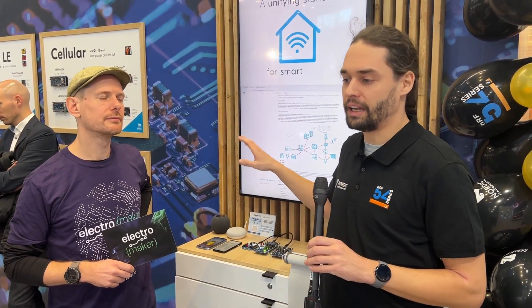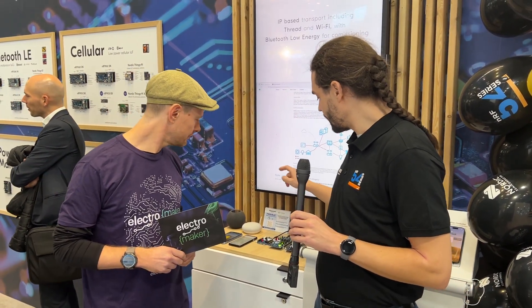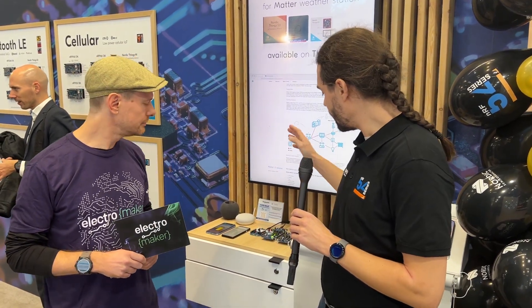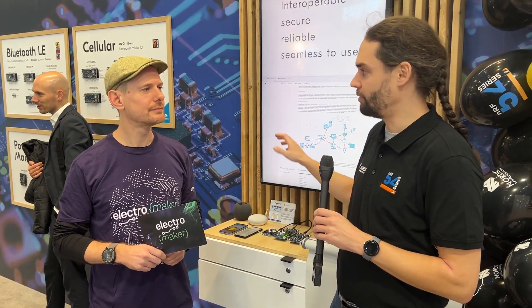The cool thing about this demo is we actually have this running on our newly released product that we launched two days ago, which is the nRF54L15. We have one nRF54L15 here as a light, and we actually have a module here from Panasonic doing the same thing — a module with an integrated antenna and everything. And then we have the nRF54L15 here as a MATTER door lock, as it's a bit more of a powerful device. So basically just showing normal smart home operations, but on our very newest hardware.